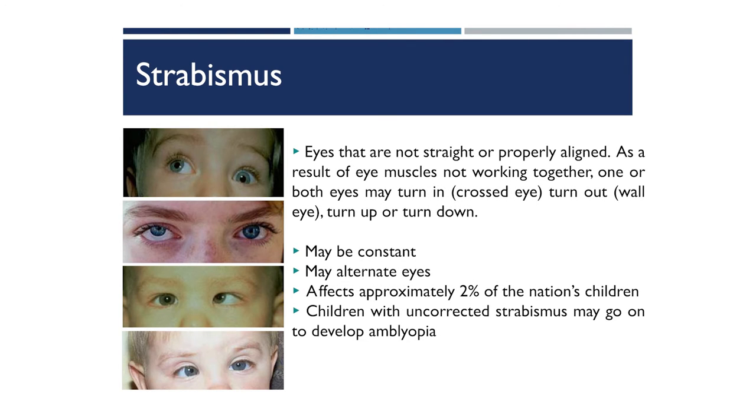The next vision problem is strabismus, a crossed or wandering eye that can go in, out, up, or down. It can be present all the time or only occasionally. Strabismus affects about 2% of the preschool population, and we want to catch and treat it early so it doesn't progress to amblyopia, or lazy eye. Treatment depends on the underlying condition — sometimes muscle surgery is needed, sometimes just a simple pair of glasses.